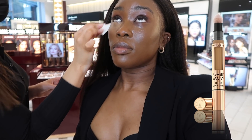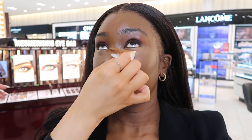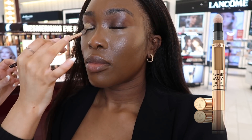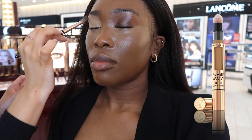Next we move on to concealer — Becky's taking the Magic Away Concealer in shade 9 and applying it all over my under eye. One side with concealer, one without — it just naturally lifts my face and makes my under eye look brighter. Nothing too crazy or too highlighted, but it definitely makes a difference. She then applies the same concealer on my eyelids to act as a base for the eye products.